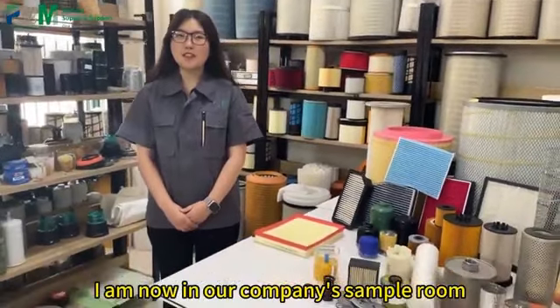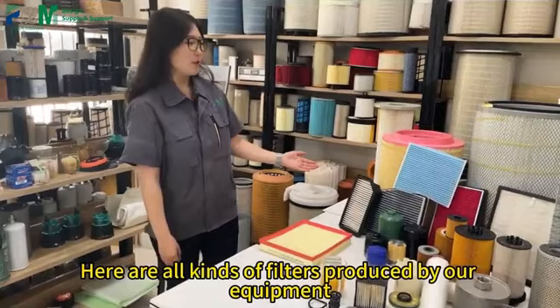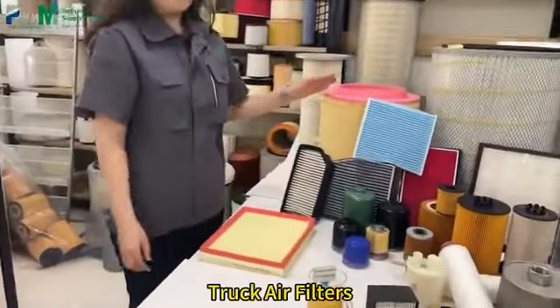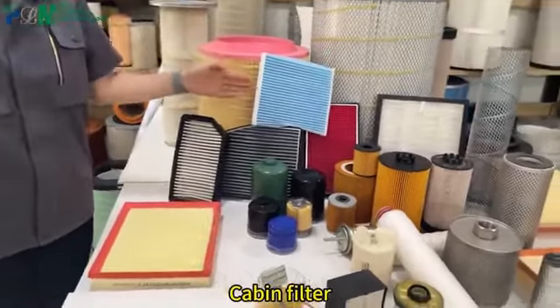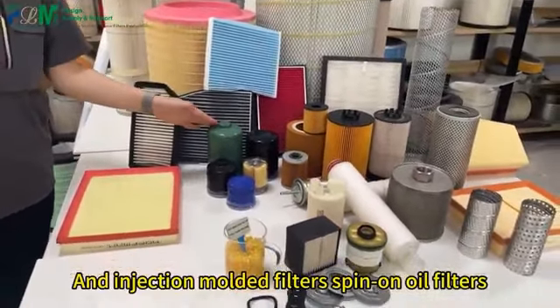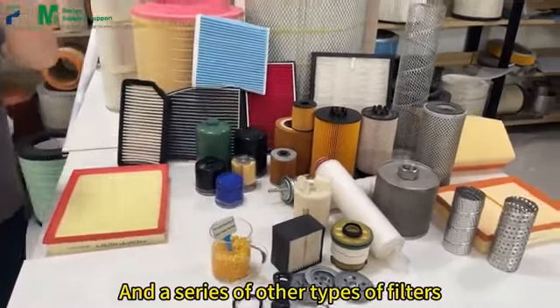Currently, I am situated in the sample room of our company. In this space, we showcase various filters that are manufactured using our top-notch equipment, including car air filters, truck air filters, cabin filters, injection molded filters, spin-on oil filters, environmentally-friendly oil filters, and a series of other types of filters.